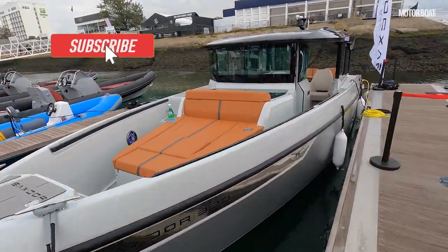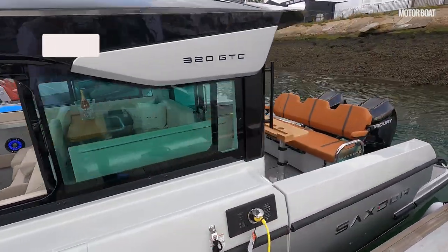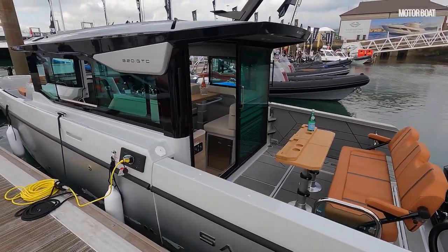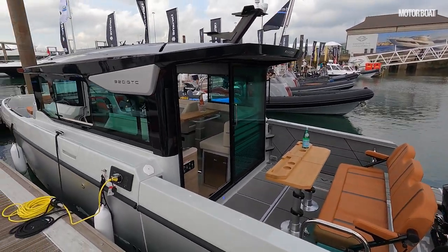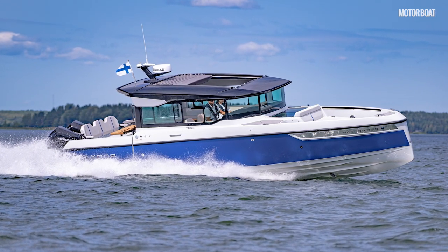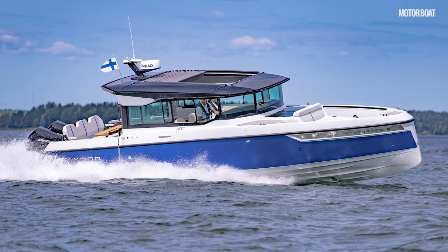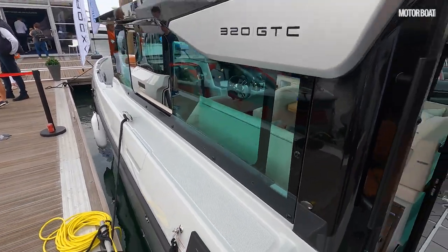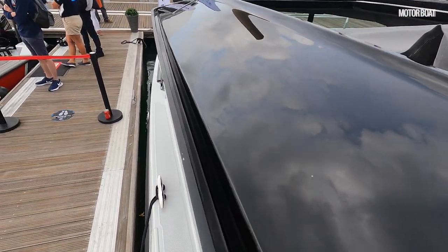Starting price first of all starts at around £120,000 including delivery and taxes to the UK. That's with a single 300 horsepower engine. This particular one here fully specced up with the twin 225 engines and a lot of extras on it comes to about £190,000. The unusual feature I was talking about is the wheelhouse because that is a full beam wheelhouse, meaning it hasn't got the walk-around decks that the open boat has — the wheelhouse comes all the way out to the edge of the boat.